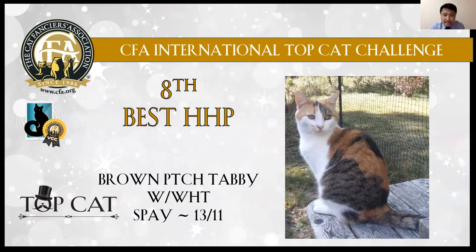8th best: patched tabby and white. Very pretty color, showing three different colors on the body. Also has nice markings. Very sweet girl.